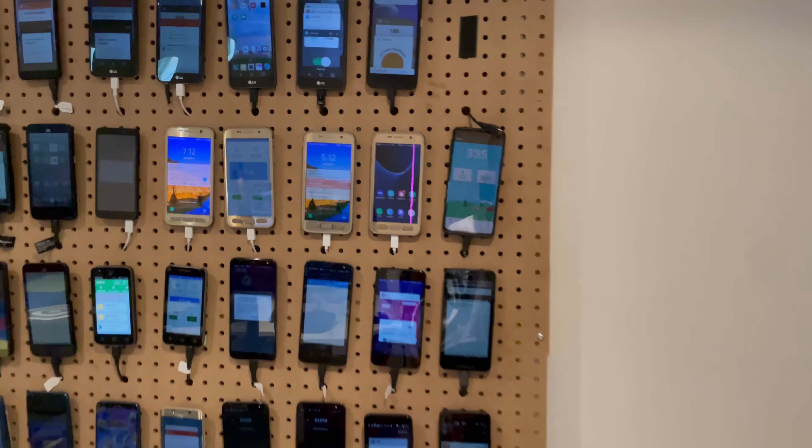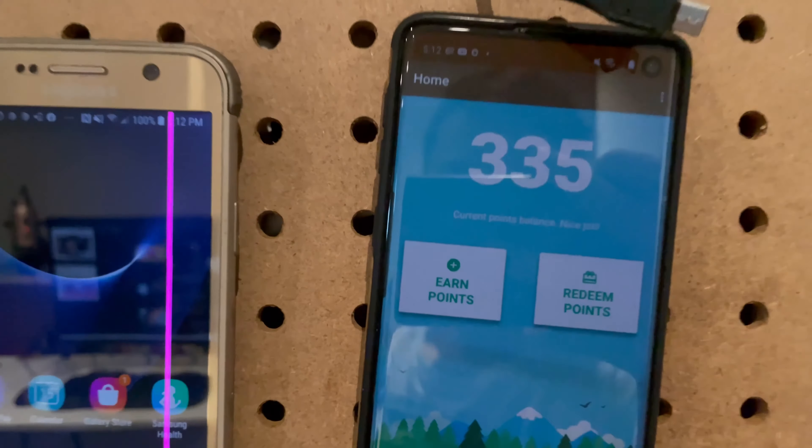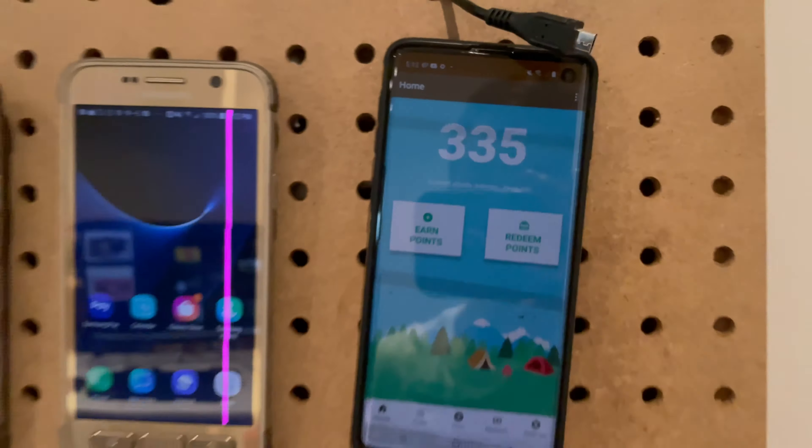Really quick video — if you remember the previous video, I showed you how S'mores was cracking down on anybody outside the US. Right now this phone has already been verified with the phone number, everything has been verified already.